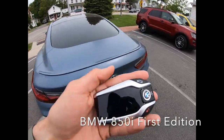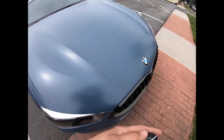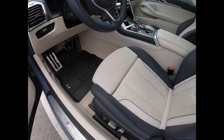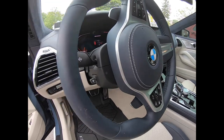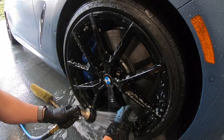Hey guys, we got this sweet BMW — it's blue with a matte finish. Look at these wheels, look at the inside, look at this interior. This thing's sweet, first edition. This thing's awesome — love the interior. Stay tuned guys.